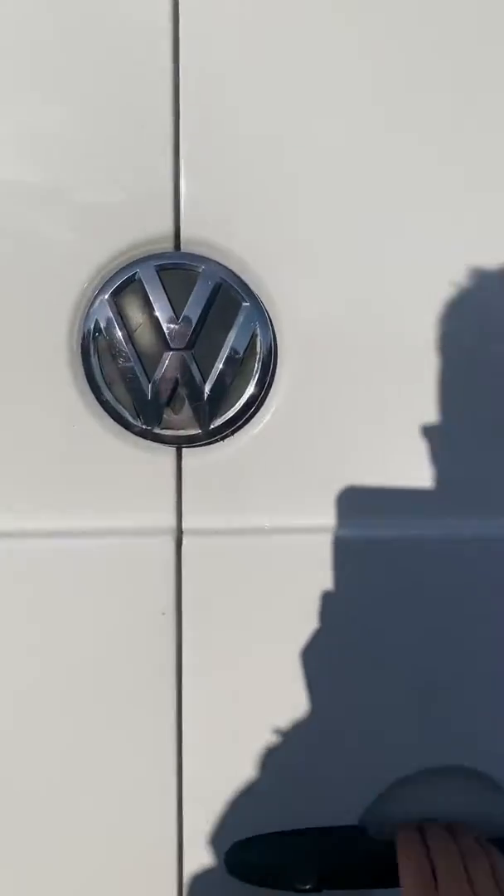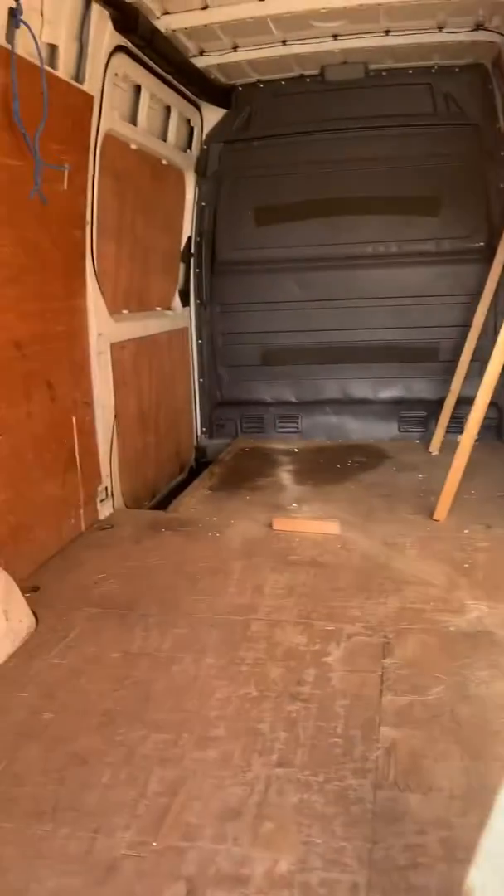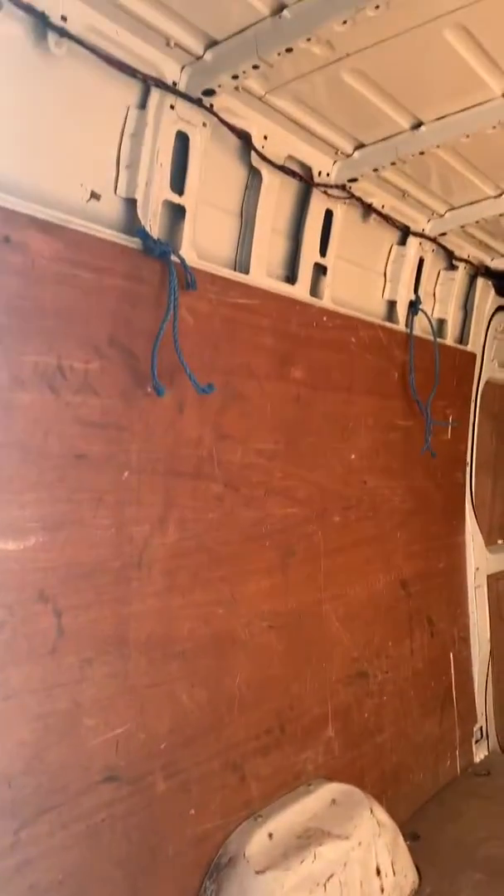As we take a look at the back, it's not in bad condition at all.